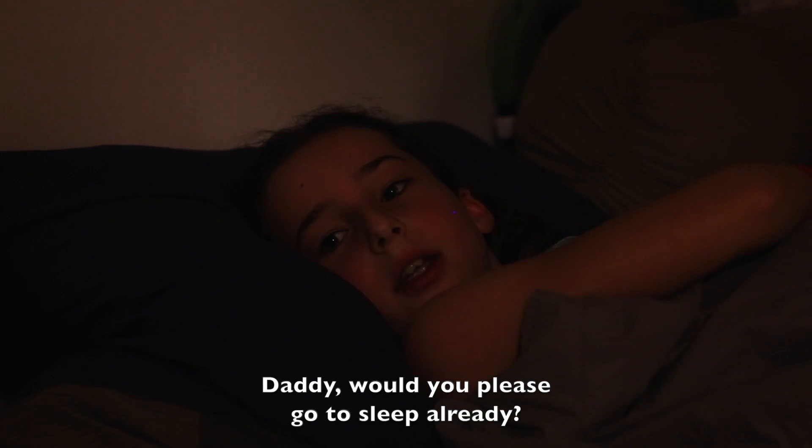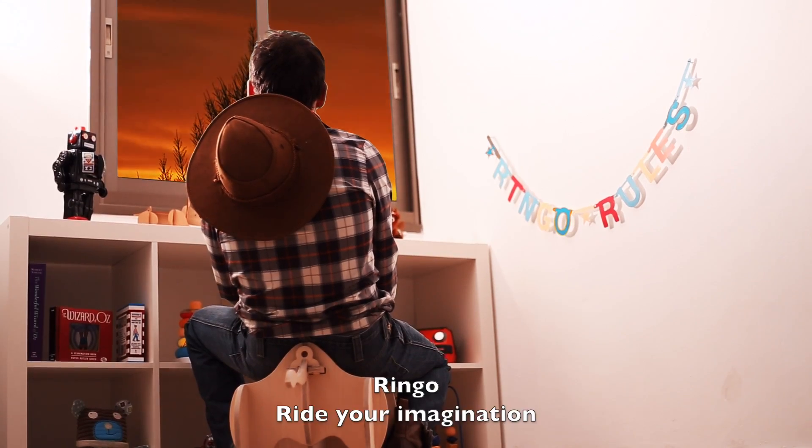Daddy, would you please go to sleep already? Ringo — ride your imagination.